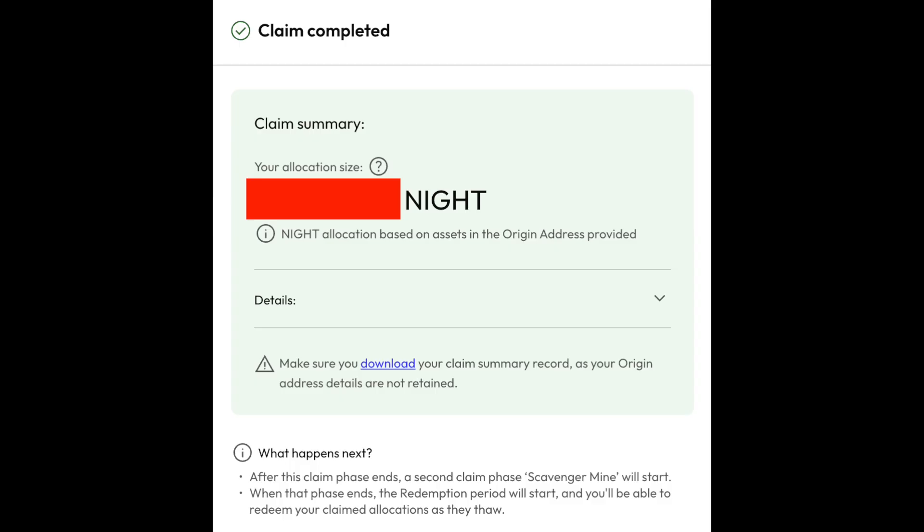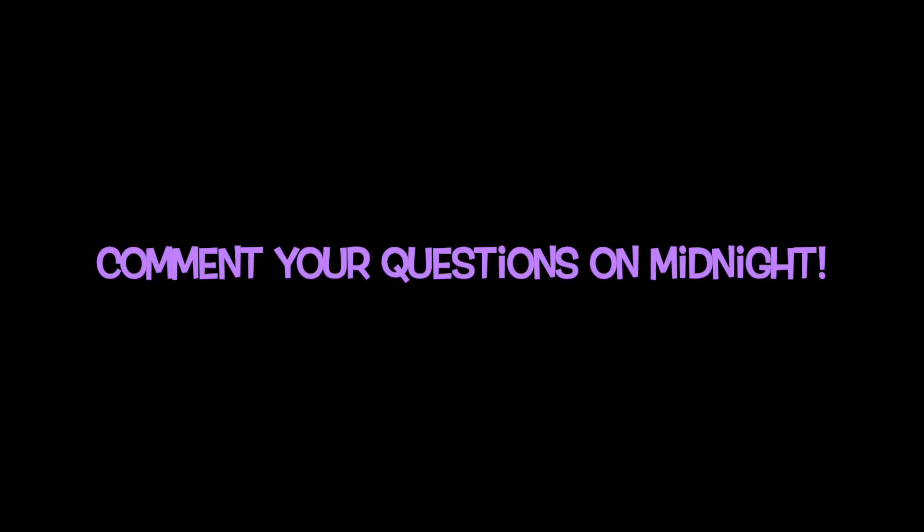Your origin address details are not retained, so make sure you have a copy of that. I hope this information was helpful for you. Let me know in the comments below — were you able to claim your NIGHT tokens with Yoroi? And what other wallets would you like tutorials on? Let me hear your thoughts.